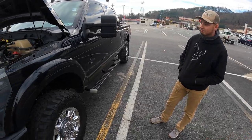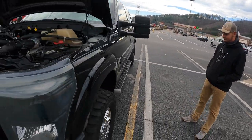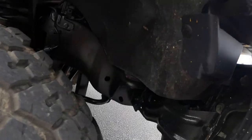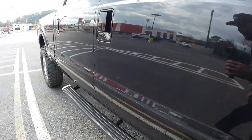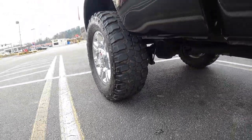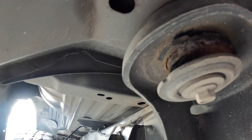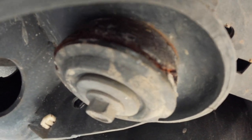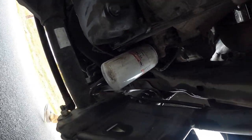The rough ride — I expected some of it because of the 37s and the lift, but it was a lot rougher than normal. If you go over a curb too fast it'll throw you off the road. All these bushings are going to have to be replaced. Going underneath the truck, look at that bushing — all the bushings on this body are completely, completely shot. Look at this one.